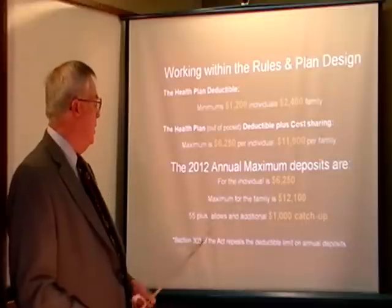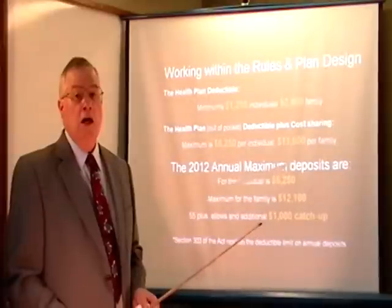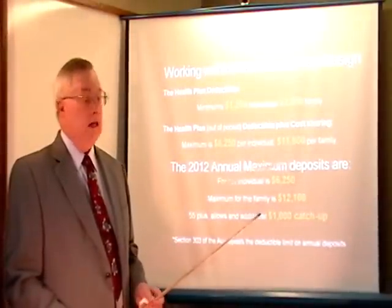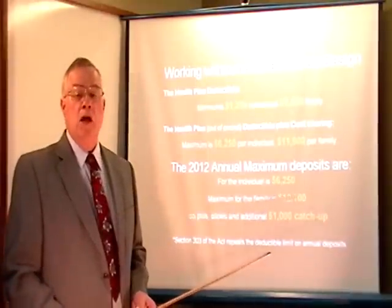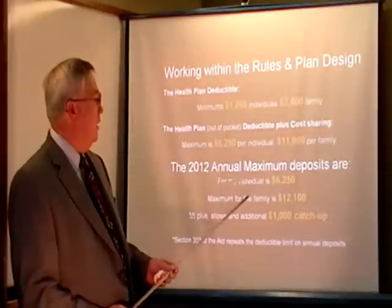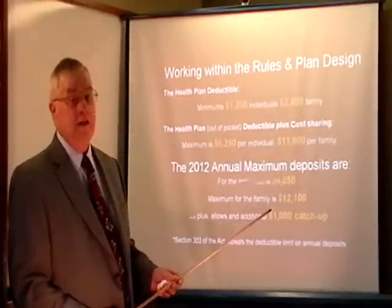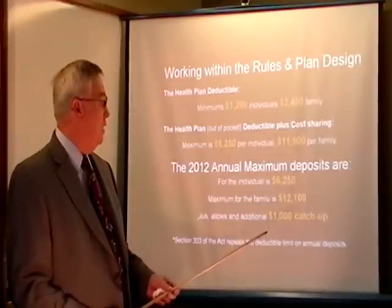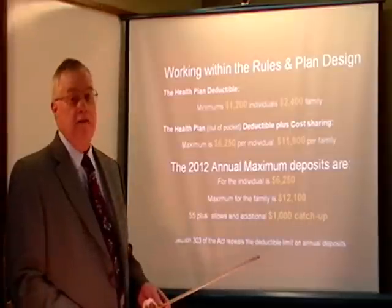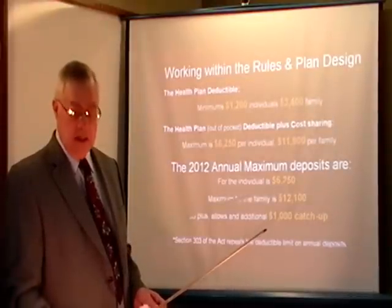The deposits have changed a little bit because of Section 303. This act repeals the deductible limit on annual deposits. In the old days, you could not put more money in than your deductible. Now, you can have a $1,200 deductible and put in the full $6,250 as an individual, and it's $12,100 for the family. Also, if you're over age 55, there's a catch-up provision that allows you to put as much as $1,000 additional money into your HSA account.